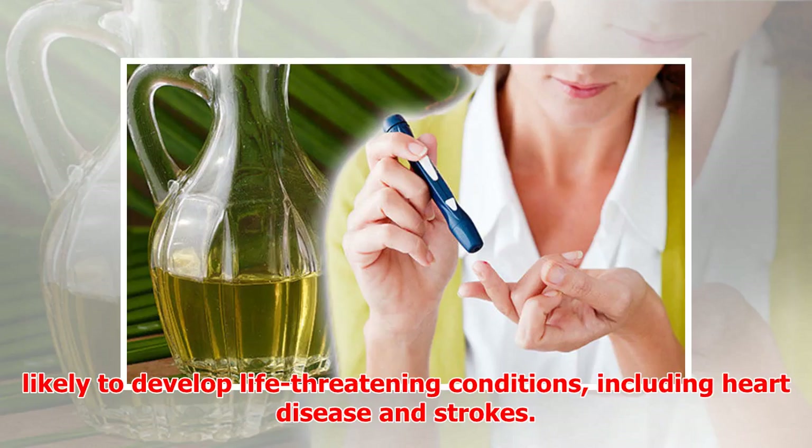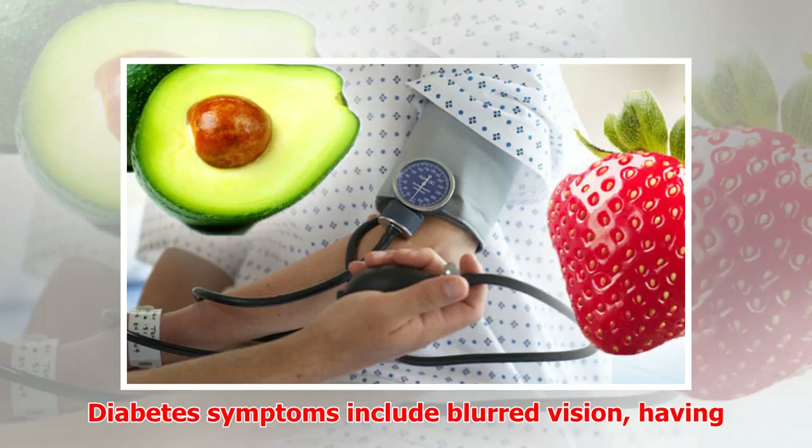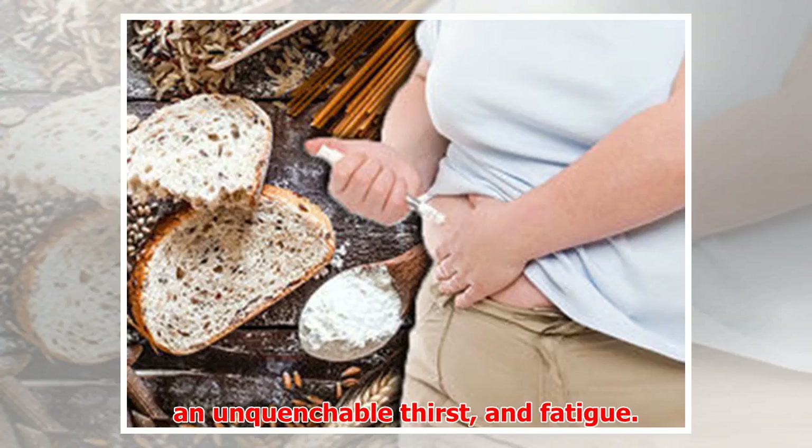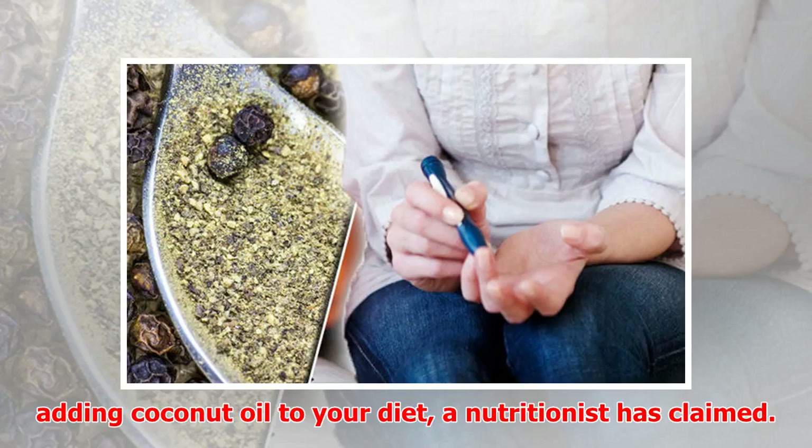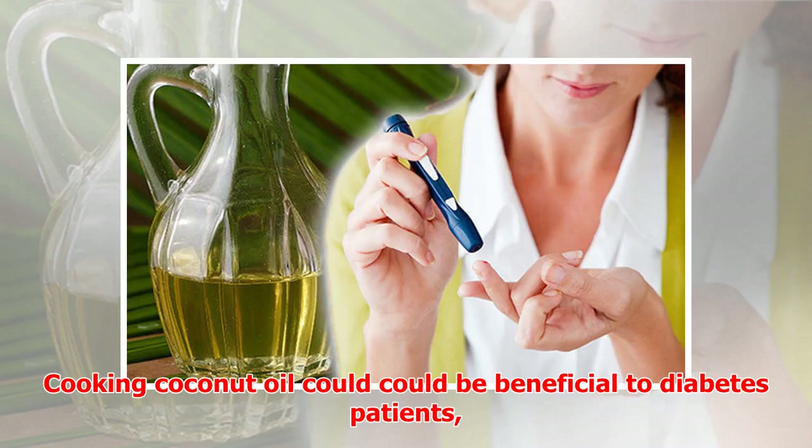Diabetes symptoms include blurred vision, having an unquenchable thirst, and fatigue. But you could lower your risk of high blood sugar by adding coconut oil to your diet, a nutritionist has claimed.